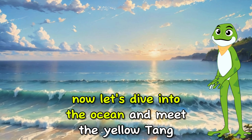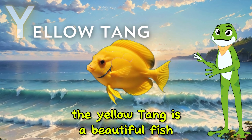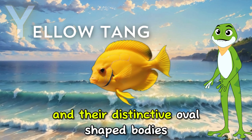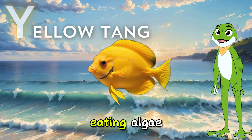Now let's dive into the ocean and meet the Yellow Tang. The Yellow Tang is a beautiful fish that lives in the warm waters of the Pacific Ocean. Yellow Tangs are known for their vibrant yellow color and their distinctive oval-shaped bodies. They play an important role in keeping coral reefs healthy by eating algae.